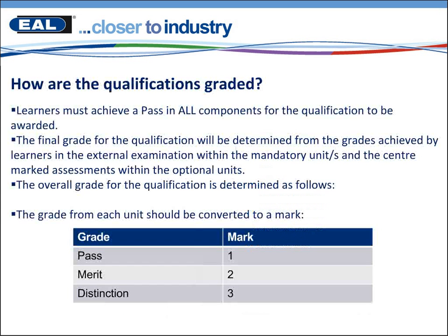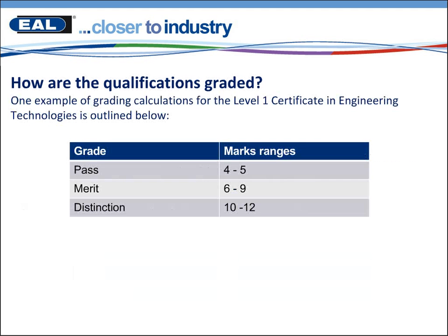So how are the qualifications graded? Learners must achieve a pass in all components for the qualification to be awarded. The final grade will be determined from the grades achieved in the external examination — the online exams within the mandatory units — and the centre-marked assessments within the optional units. The grade for each unit should be converted to a mark. For example, the Level 1 Certificate in Engineering Technologies has four units, so the pass mark range would be between 4 and 5, the merit mark range between 6 and 9, and the distinction mark range between 10 and 12.